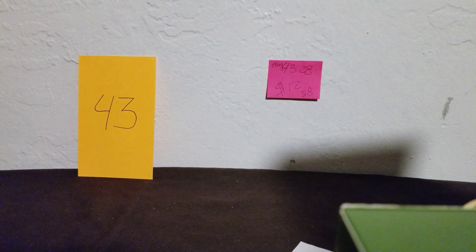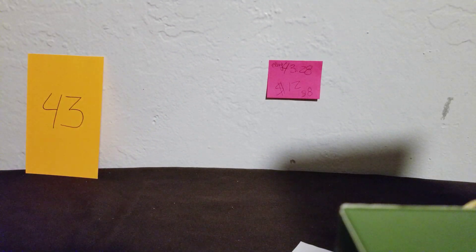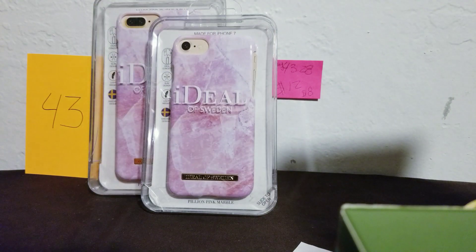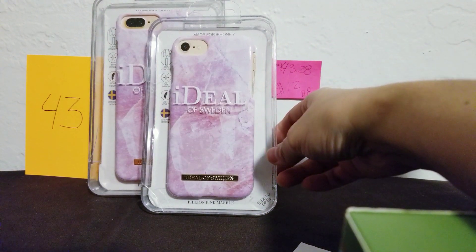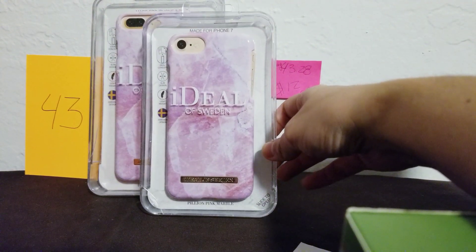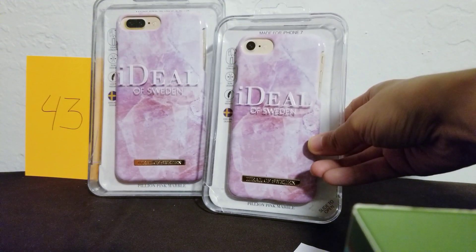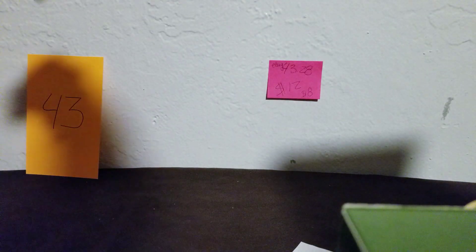Number 43 — I have it in both the plus size and the regular size. It's a pink marble. Look how pretty! Okay, that's number 43.